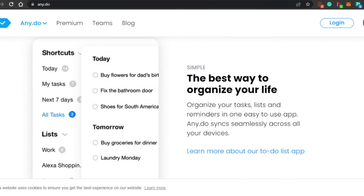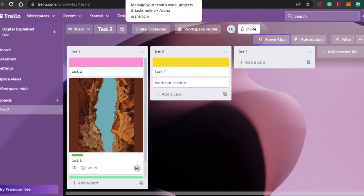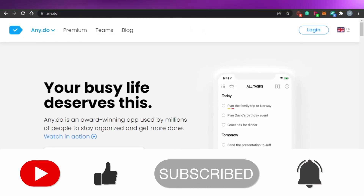This brings us to the end of the video. I hope that I was a big help to you and now you know some of the best task managers out there that will help you get more productive and manage your everyday tasks better. Don't forget to give this video a big thumbs up and subscribe to the YouTube channel.